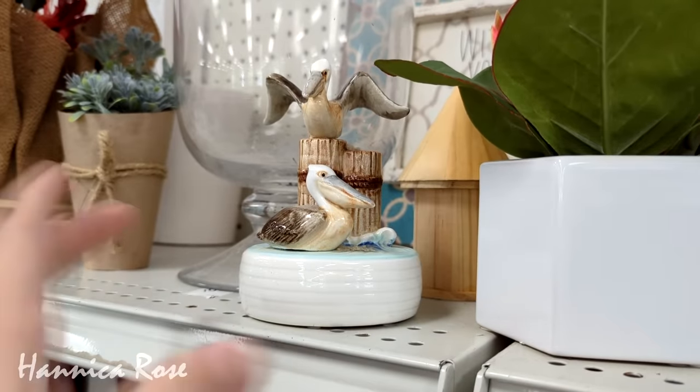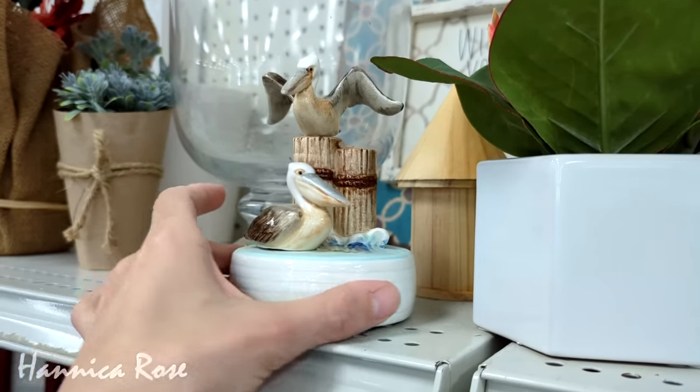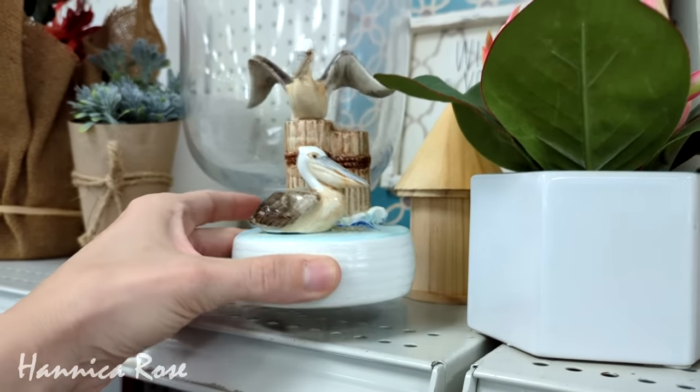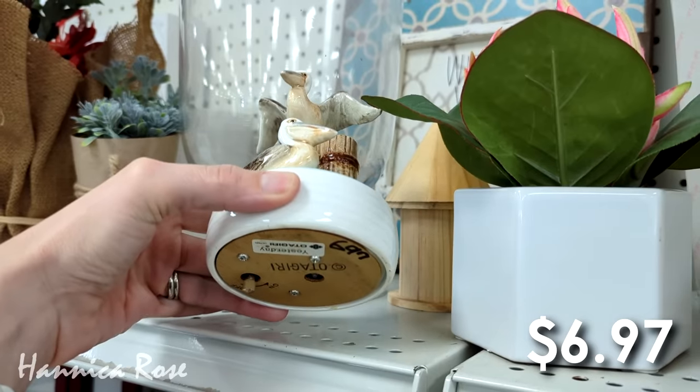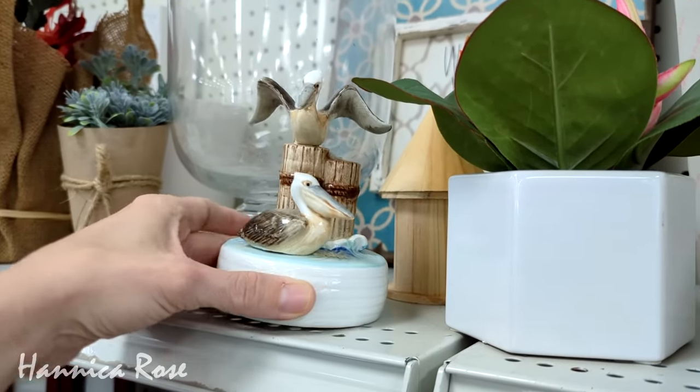I also spotted this really cute vintage Otagiri Pelican music box. It was $6.97. Does anybody remember that little vintage Panda Otagiri music box I thrifted a few months ago? If you haven't seen that video, I will link it here at the top of the screen so you can check it out.